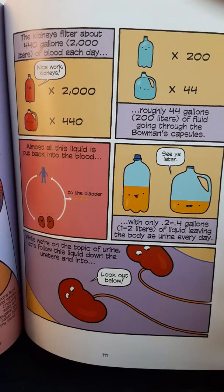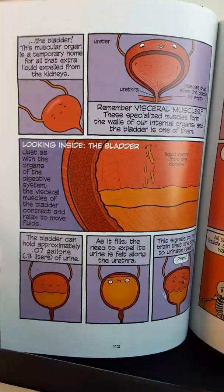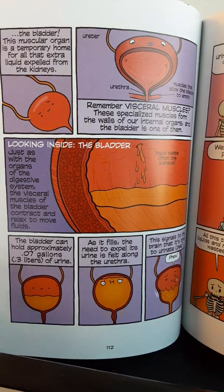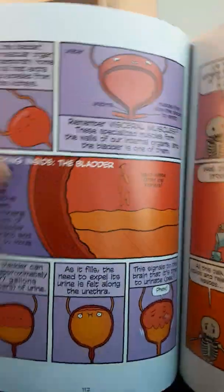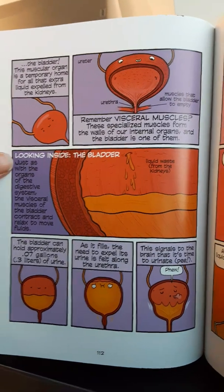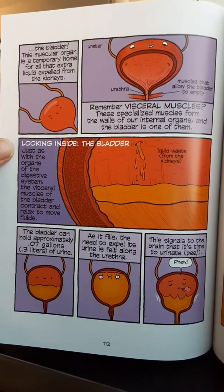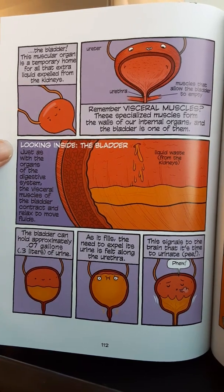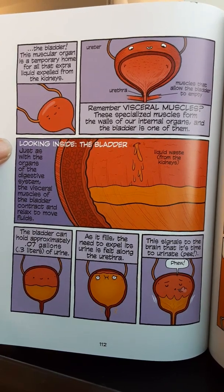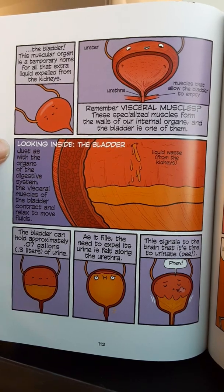While we're on the topic of urine, let's follow this liquid down the ureters and into the bladder. This muscular organ is a temporary home for all that extra liquid expelled from the kidneys. The visceral muscles of the bladder contract and relax to move fluids. The bladder can hold approximately 0.07 gallons, or 0.3 liters, of urine. As it fills, the need to expel the urine is felt along the urethra, signaling to the brain that it's time to urinate.